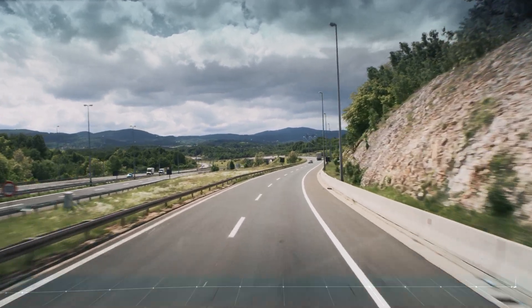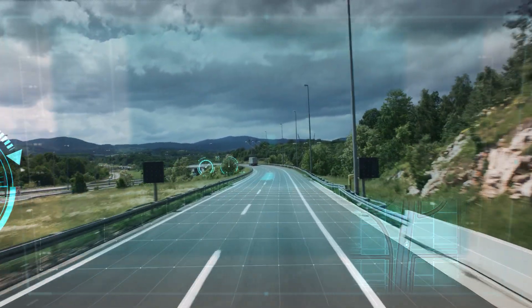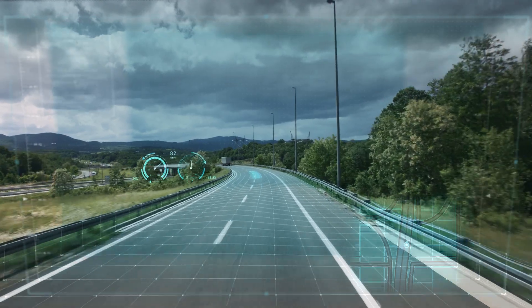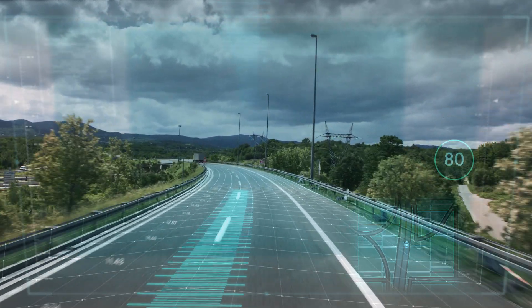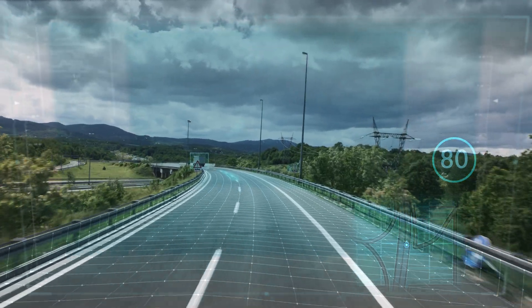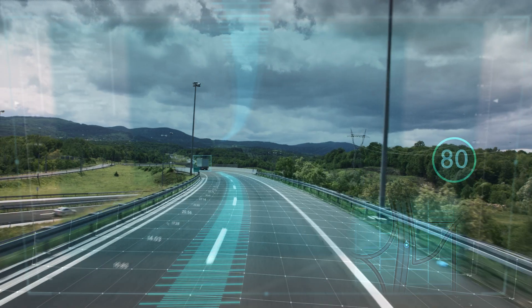The system uses digital roadmaps and GPS data to generate a digital horizon, which is used to optimize gear shift points, gear selection and the cruise control speed up to 2 km ahead.